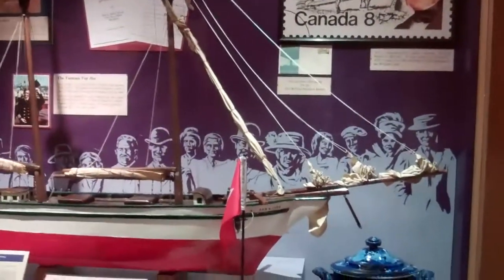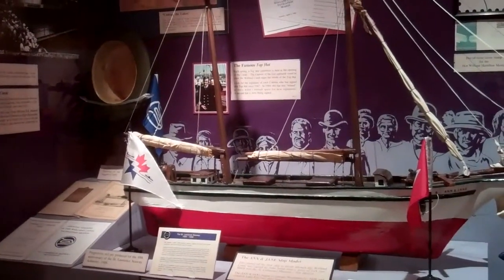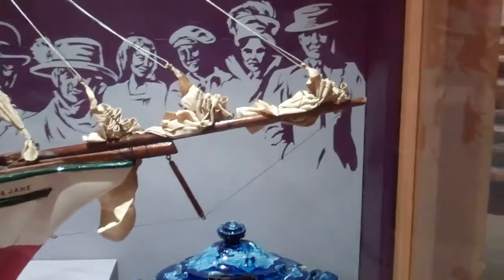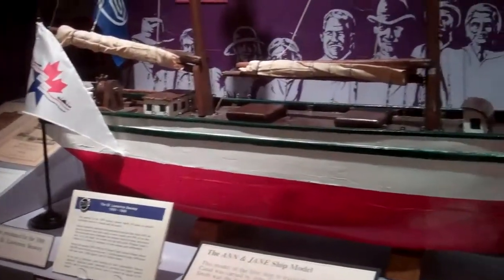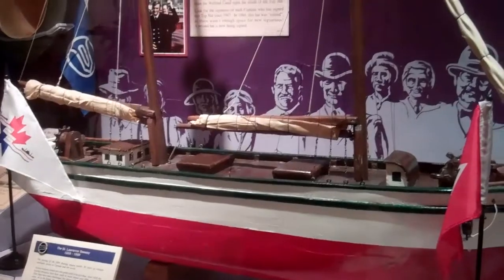This is the first ship model — it's a model of the first ship that made it through the canal once it was built. They have a top hat ceremony every year in the spring to actually open the canal for the season. The St. Lawrence Seaway is represented here, as well as the captain of the first ship that goes through the canal.